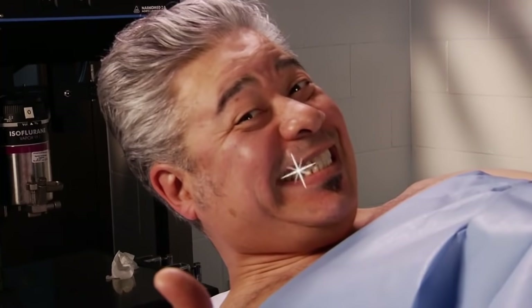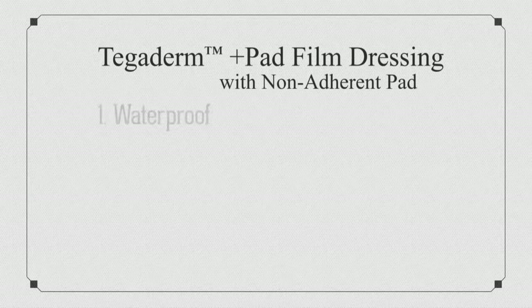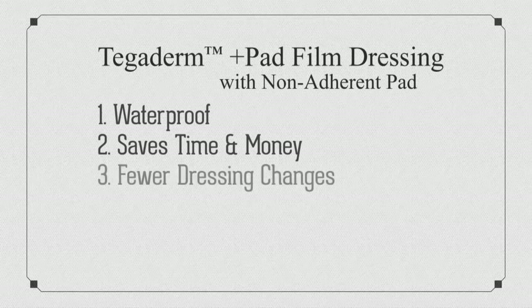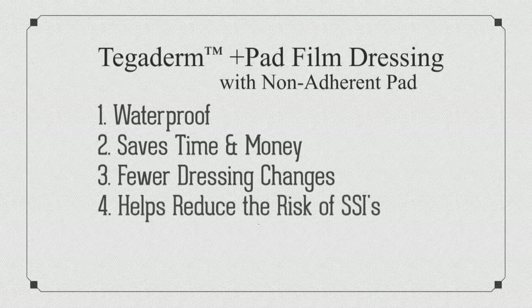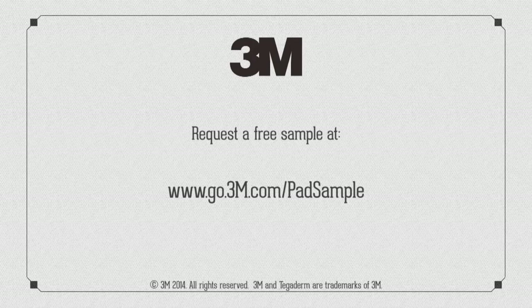And I can take a shower later in the afternoon. Tegaderm Plus Pad film dressing: it's waterproof, it saves time and money, it requires fewer dressing changes, it helps reduce the risk of surgical site infections, and provides a viral and bacterial barrier. Try Tegaderm Plus Pad film dressing today.